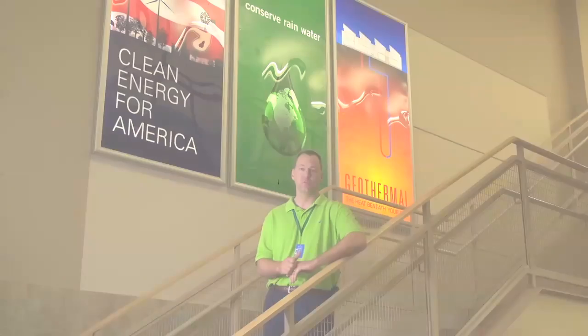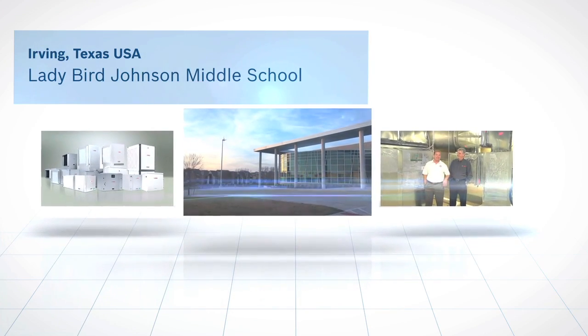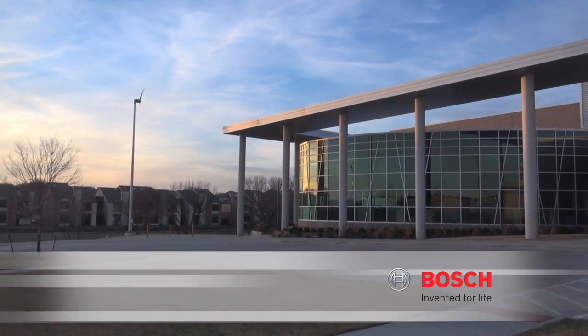Bosch's role in the geothermal industry extends beyond geothermal to include solar. This project is a fine example where both geo and solar have been utilized together to provide a net zero footprint. Lady Bird Johnson's net zero approach is a great hook for students, a source of community pride, and an inspiration for other school districts, cities, states, and countries that visit to learn about conservation and power creation.